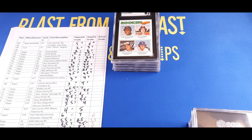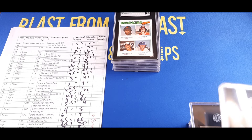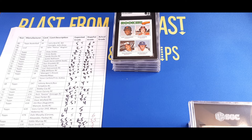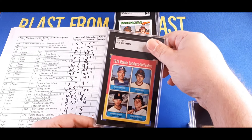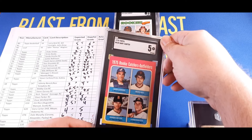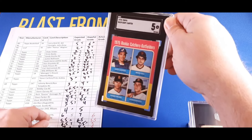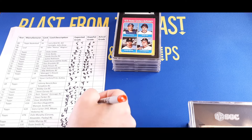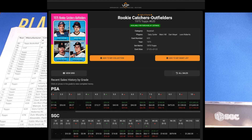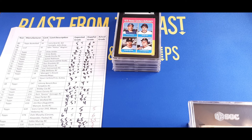Moving on to the Gary Carter rookie card. I thought this was going to get a four, we were hoping for a five — and it did come back a five, so we beat the expectation by a grade. A five on a Gary Carter — great to see that coming in on the high side. Those are going for twenty dollars in an SGC 5.